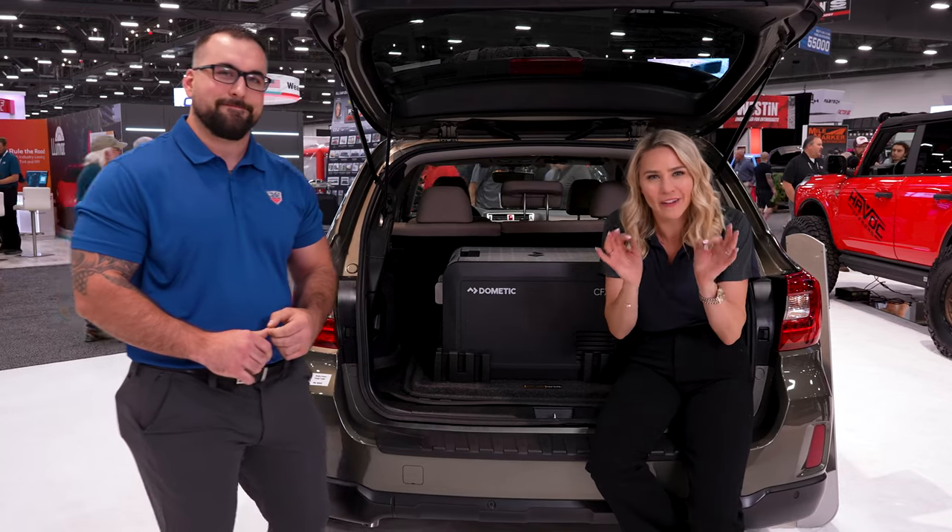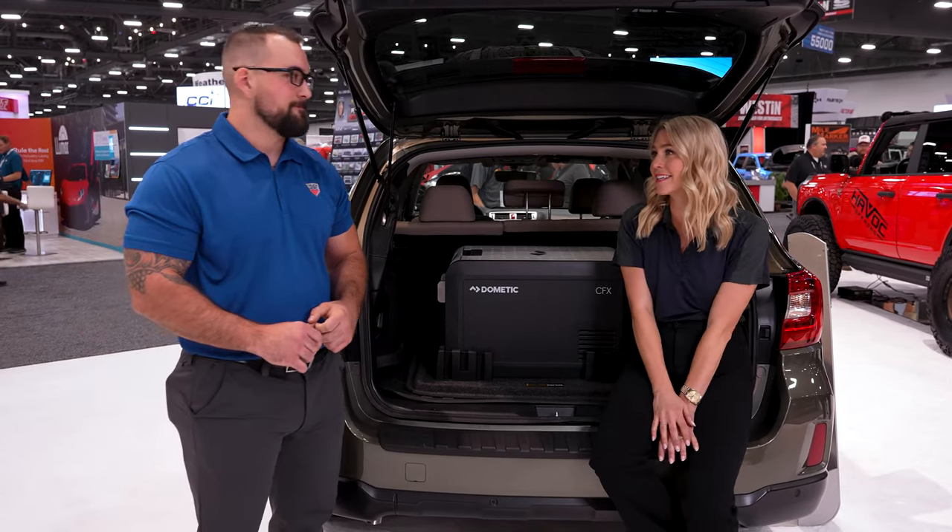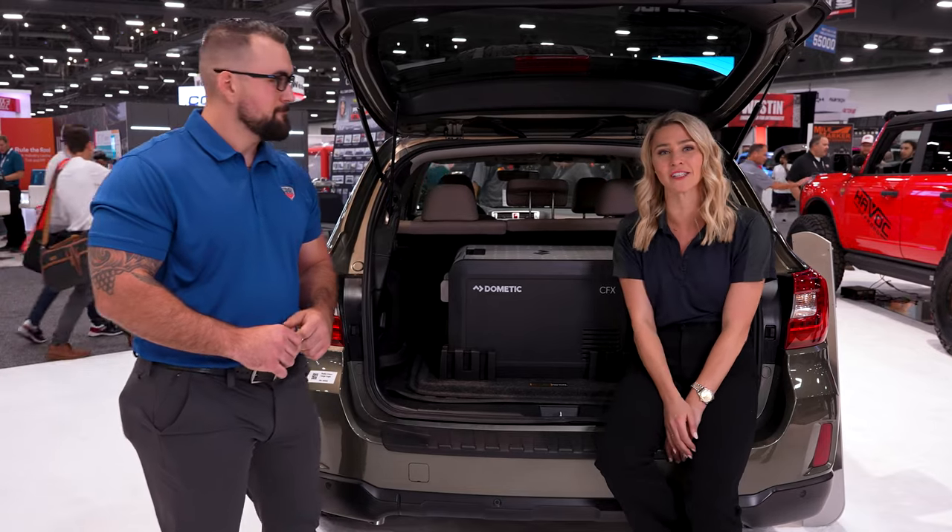I'm always a big fan of just that little extra. Husky Liners has done it again. Joey Scalza, Regional Sales Director of the Midwest.